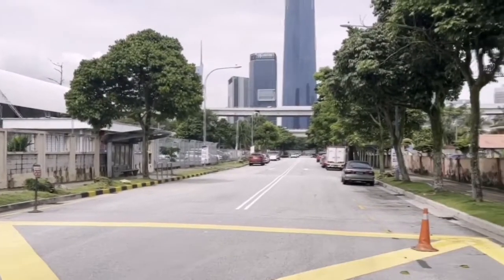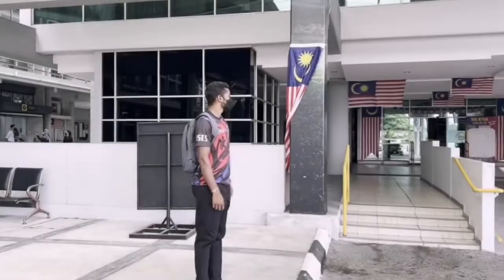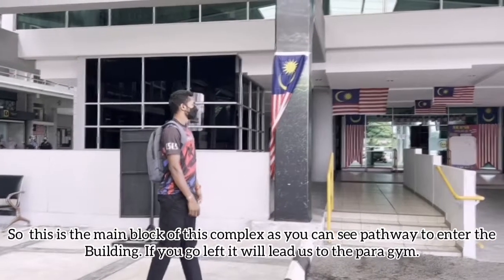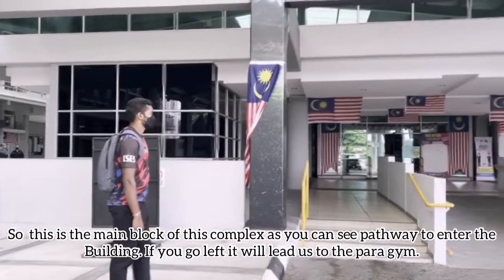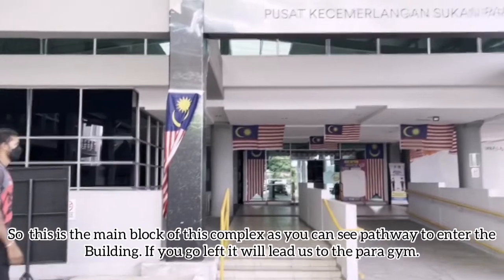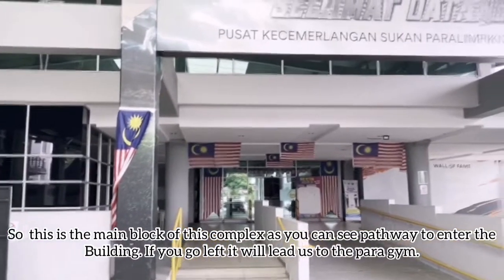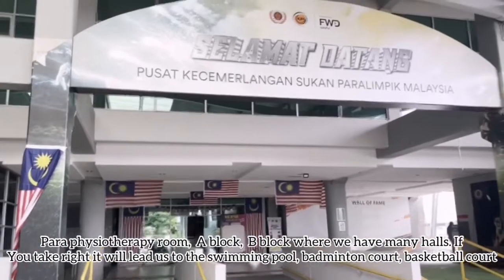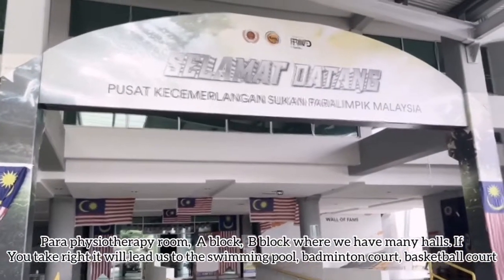This is the main block of this complex. You can see the pathway to enter the building. If we go left, it will lead us to the para gym, the para physiotherapy room, A block, and B block, where we have many halls.